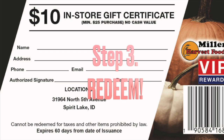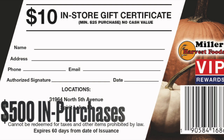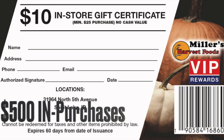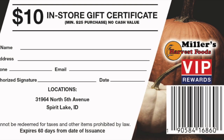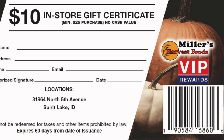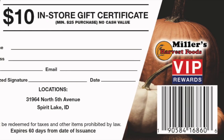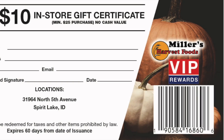Redeem: one filled saver folder of 50 stamps, representing $500 in purchases, for a $10 in-store certificate that is numbered and barcoded with a minimum $25 purchase. The artwork on the certificates features your locations, minimum price required, and highlights store departments and unique offerings.